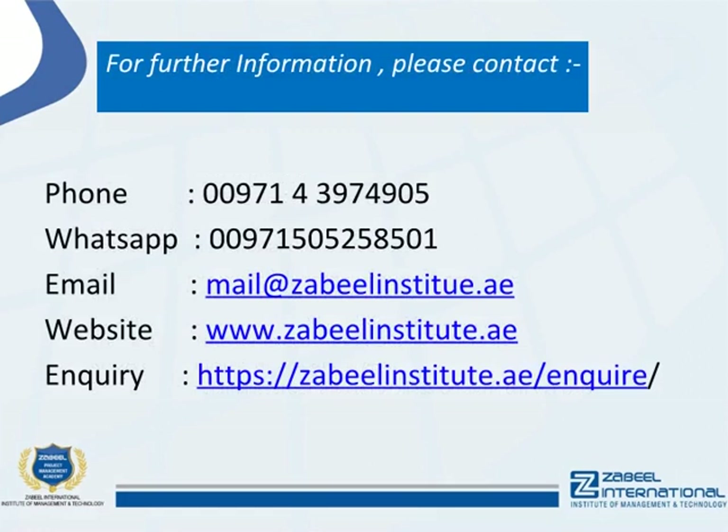For further information, please contact: phone 00971-43974905, WhatsApp 00971-505258501, email: mail at zabeelinstitute.ae, website: www.zabeelinstitute.ae, inquiry: https://zabeelinstitute.ae/inquire/081-43968.